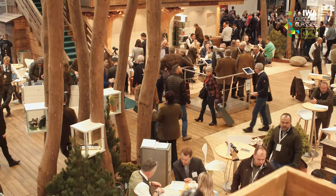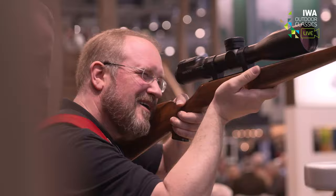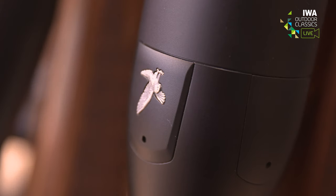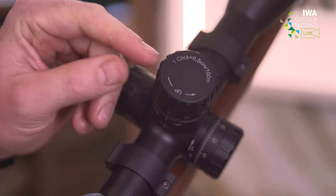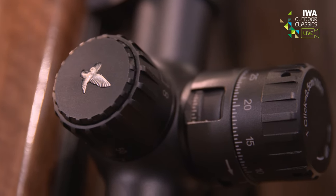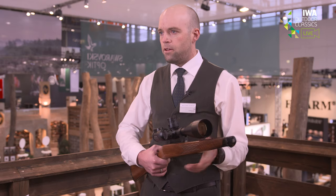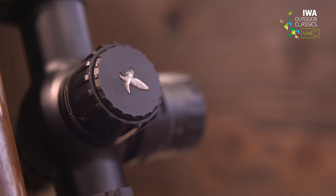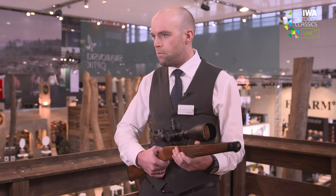Let's talk about the new Riflescope X5i. It is a new riflescope specifically developed for the European market. We are now offering the X5 also with a 0.5 cm impact point correction at 100 meters in order to make it easier for European hunters to shoot long ranges. It's a very robust riflescope with the optical performance needed for long ranges, so hunters can use it on the shooting range and also for hunting without compromises.